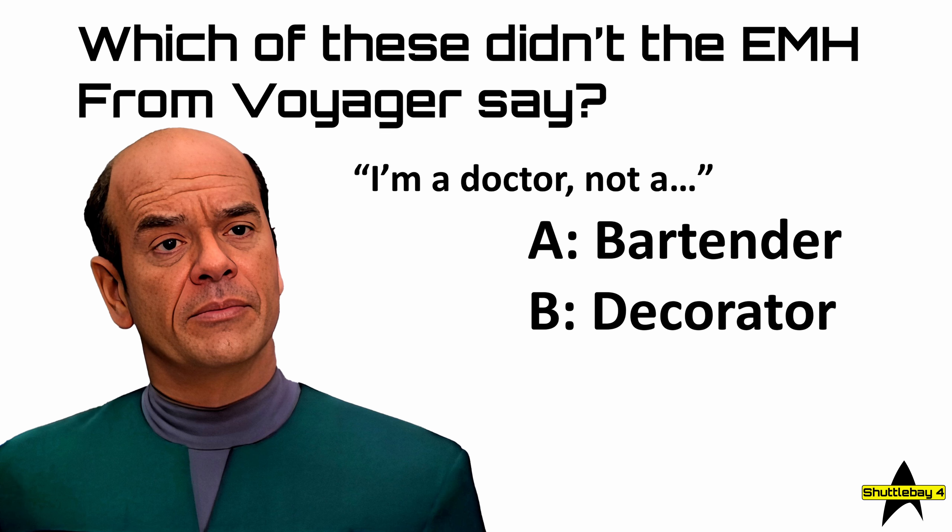The next round is called 'Aye Aye Captain.' Can you identify the following Star Trek characters from their eyes alone? So, number seven — who is this?